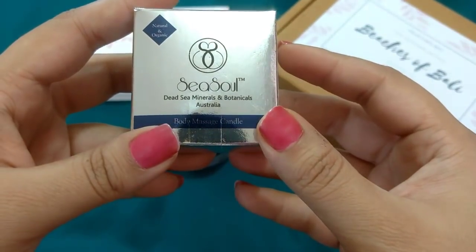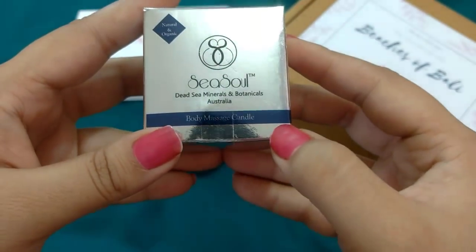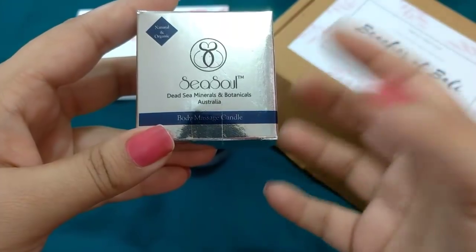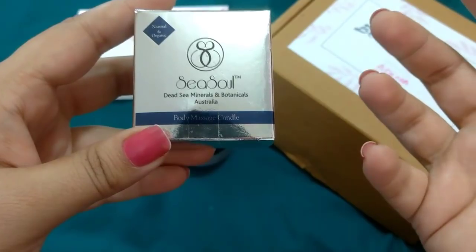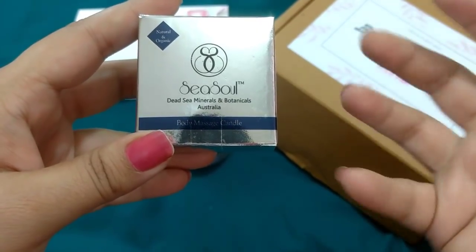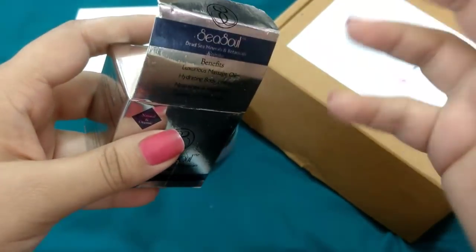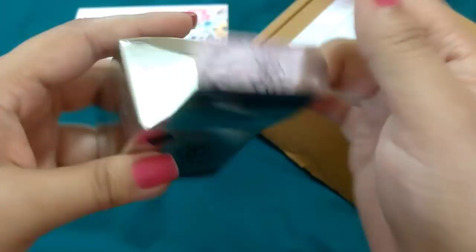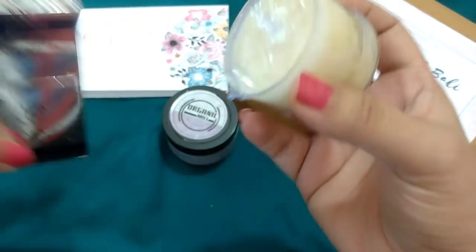The second product is from Sea Soul Dead Sea Minerals and Botanicals, Australia. It is a body massage candle. Body massage candles are very popular these days — they help to relax sore muscles, release stress, and are very moisturising. You just have to light the candle for about 4 to 5 minutes; the wax turns into a warm oil — not very hot. Let me remove it from the packaging because it is really fragrant.